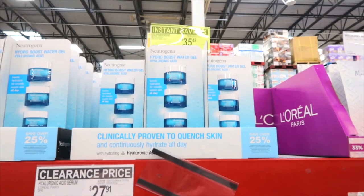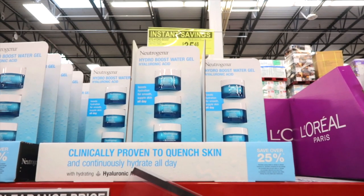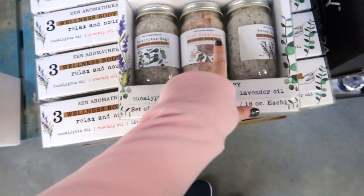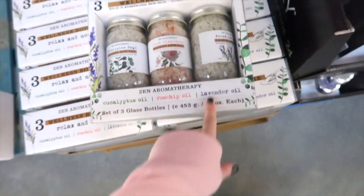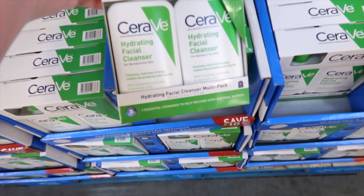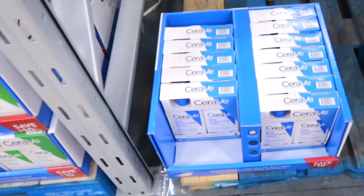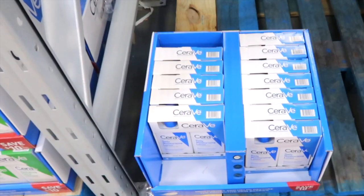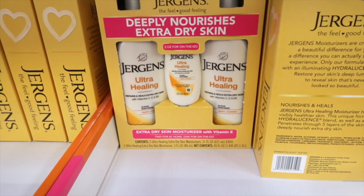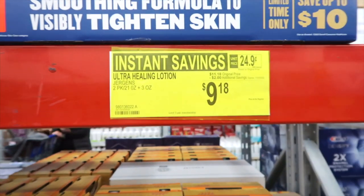Neutrogena has an instant savings of $8 off, bringing it down to $35.48 — it's a hydro boost water gel. Here's a pack of three spa bath salts — Eucalyptus Sage, Pink Himalayan, and Fresh Lavender — for $9.98. CeraVe has a two-pack of Hydrating Facial Cleanser for $17.98, or a daily moisturizing lotion for $18.98. Jergens extra dry skin moisturizing with vitamin E is on instant savings, saving $2, bringing it down to $9.18.